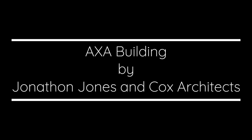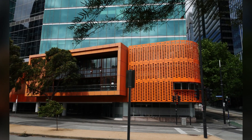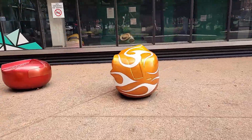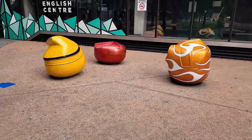Then we crossed Docklands Sports Centre to take a look at the façade of 750 Collins Street and then M Pavilion right behind us. We discovered Car Nuggets as we were looking for IRU, the sculpture we ended up not finding. The Car Nuggets are outside the Kangan building on Batmans Hill Drive.